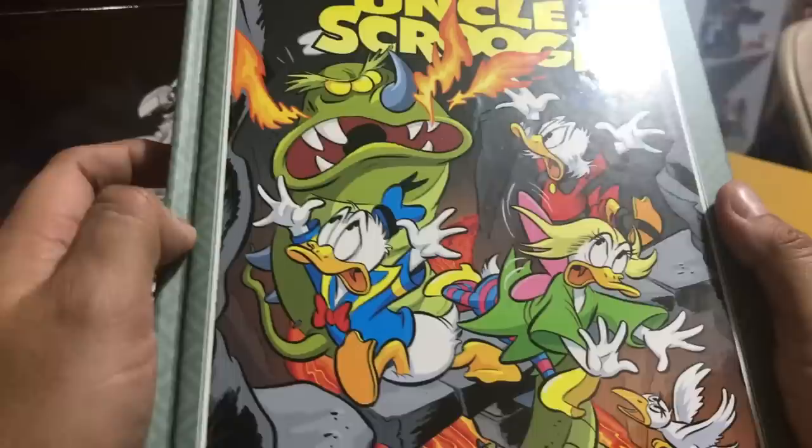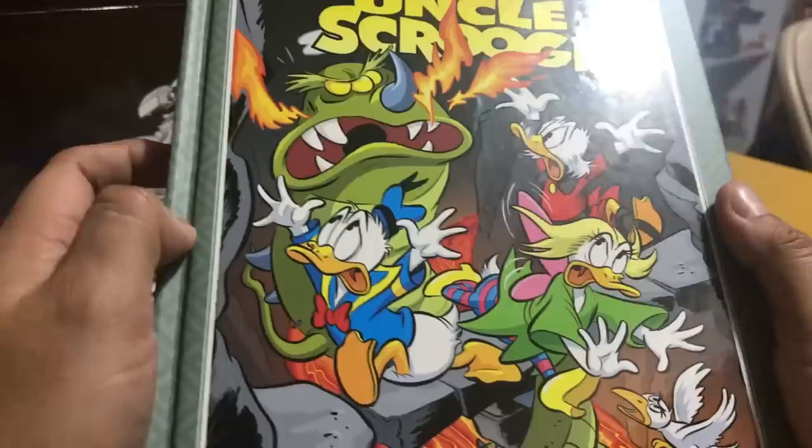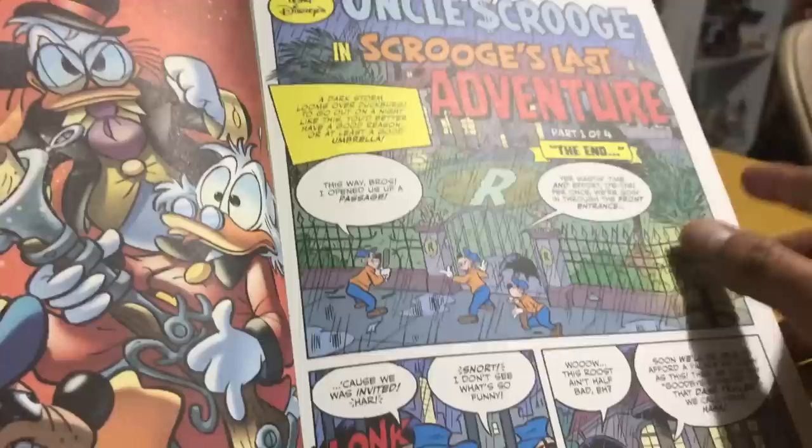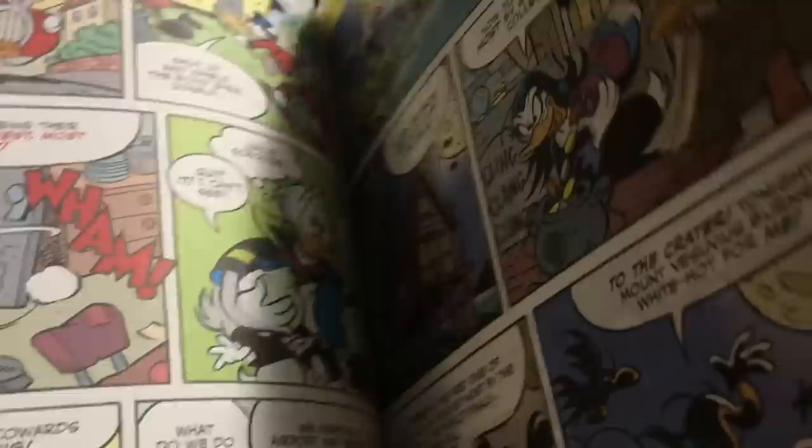Also stories I have not read: Uncle Scrooge Timeless Tales Volume 3 by IDW Publishing. These are collections of the European comics. I did finish this one in one sitting though — I really enjoyed it. Volumes 1 and 2 were pretty okay but this one was awesome because all of his villains team up to take him out of his mansion. I couldn't stop reading it so I'm hooked on these now.